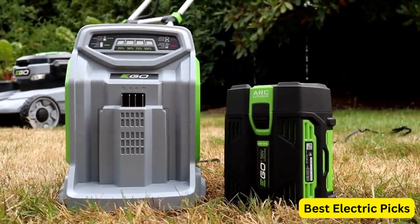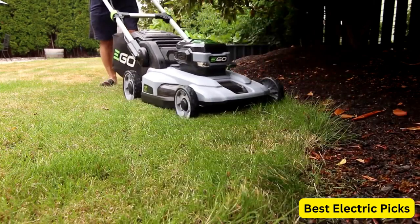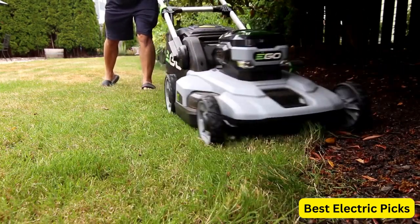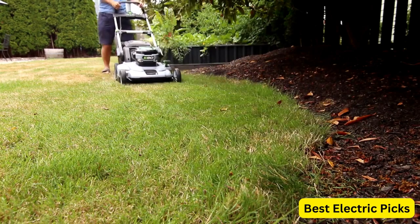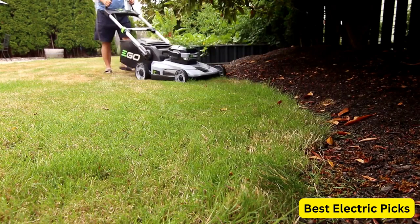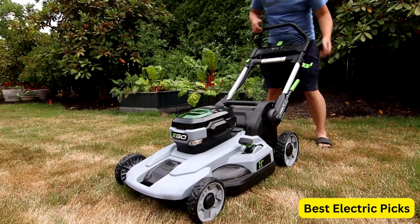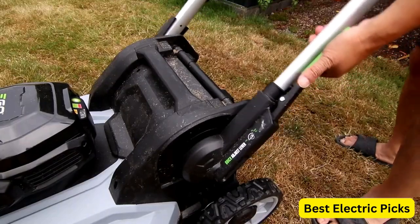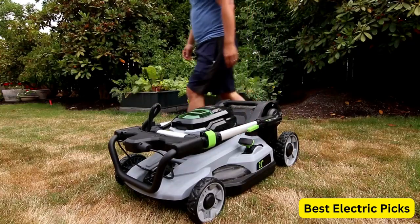The Ego 21-Inch 56 Volt Lithium-Ion Cordless Self-Propelled Electric Lawn Mower also features three cutting options, including mulching, bagging, and side discharge, and the height can be adjusted with a single lever for easy customization. The foldable handle and compact design make storage and transportation a breeze, and the LED headlights provide visibility during early morning or late afternoon mowing.